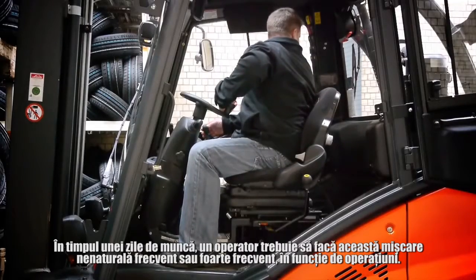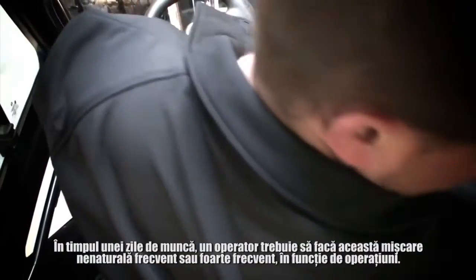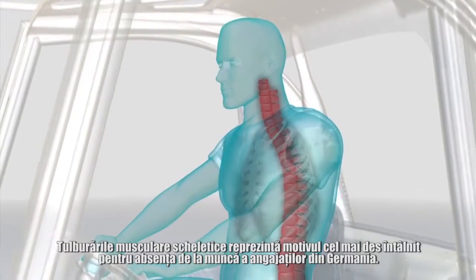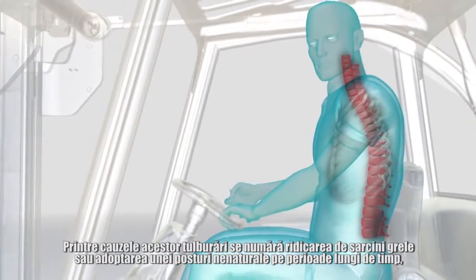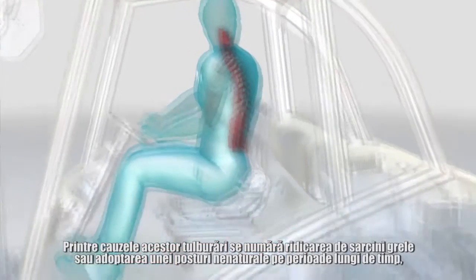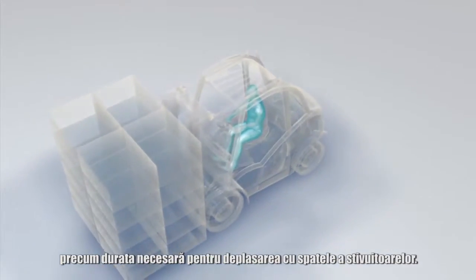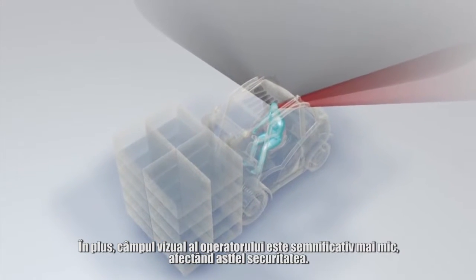During the course of the working day, a driver has to perform this strained movement frequently or very frequently, depending on the operation. Musculoskeletal disorders are the most common reason for absence from work among employees in Germany. The causes include lifting heavy loads or adopting an awkward posture over an extended period of time, such as that needed for reverse travel in trucks. In addition, the driver's view is significantly impaired, thus compromising safety.